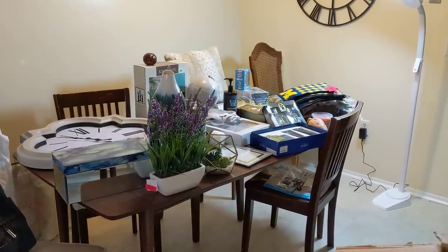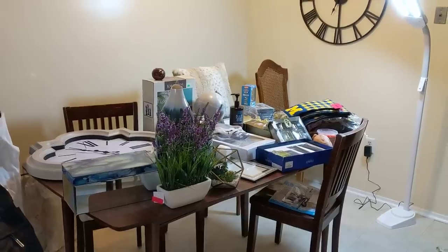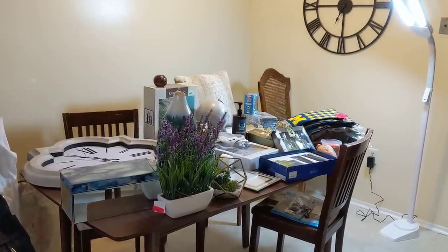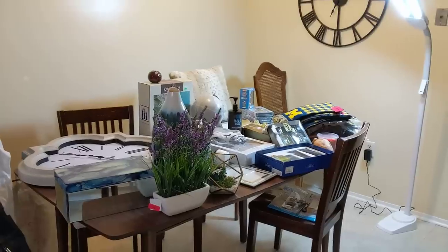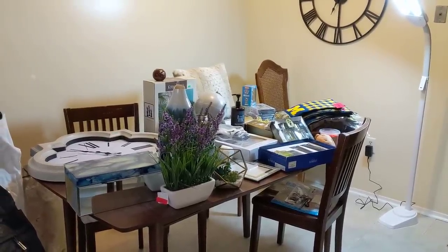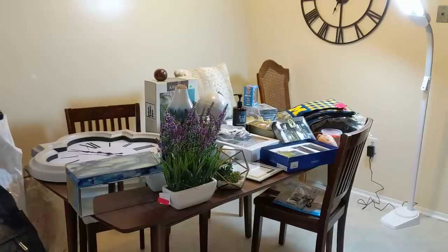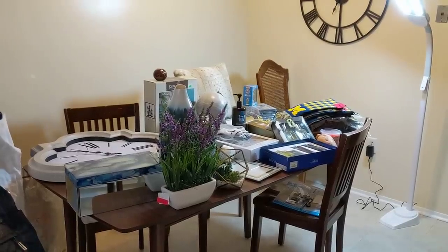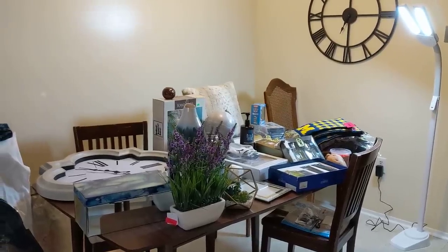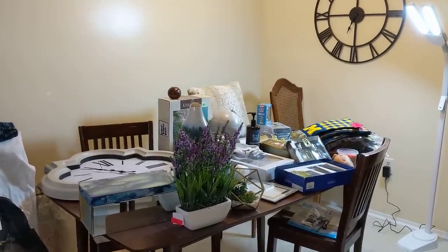Hey guys, I am back with a nice dumpster dive haul to share with you today. I know it's been almost a week since my last video. I just have not been finding much. It doesn't look like it by my table now, but I just started finding all this stuff in the past two days. So I went a few days with finding nearly nothing, which is fine. I'll go through phases like that, but finally found some good stuff that I'm excited to share with you. So let's get right into it.